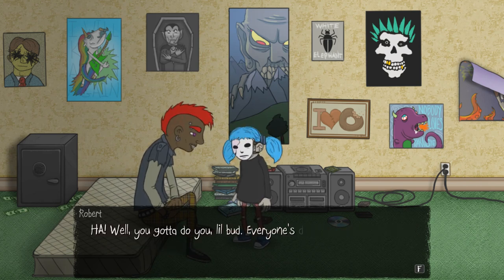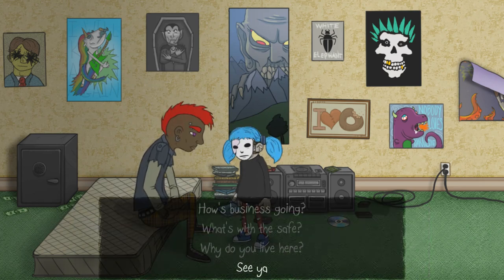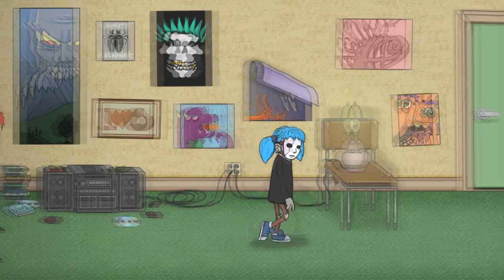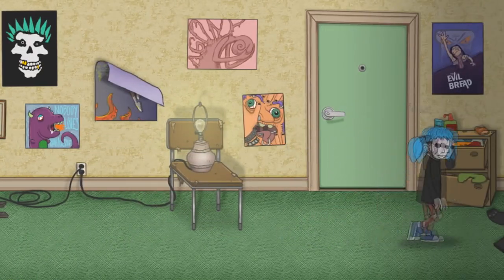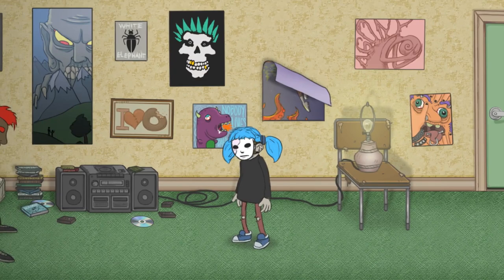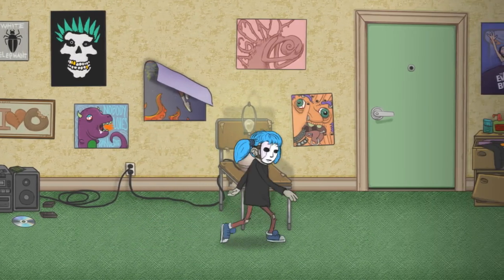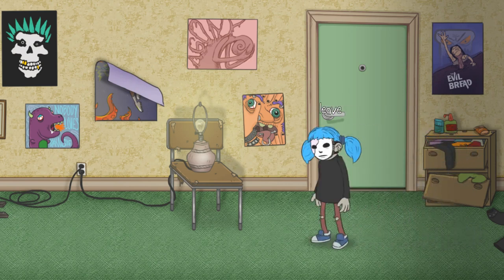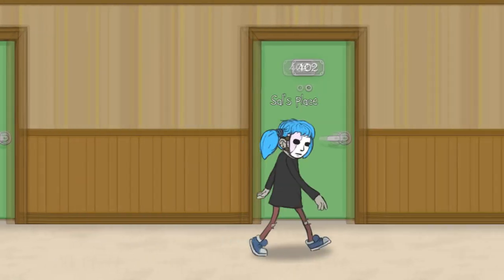I don't think I would survive. Well, you gotta do you, little bud. Everyone's different. Very true. I'll see you later, dude — nice chatting to you. Nice to learn about some more neighbours. He's got so much money and yet such a weird room. I wonder what he spends his time doing because he looks pretty bored in there.